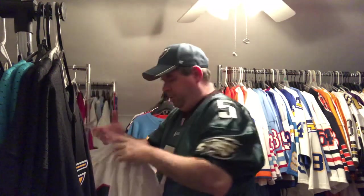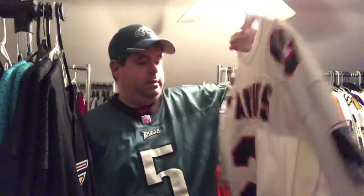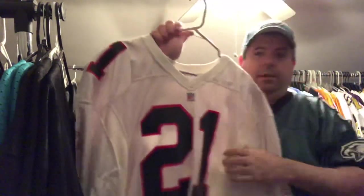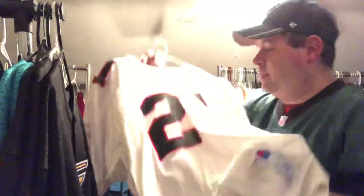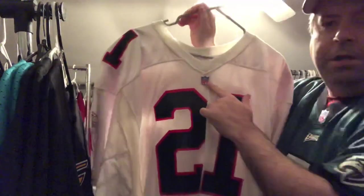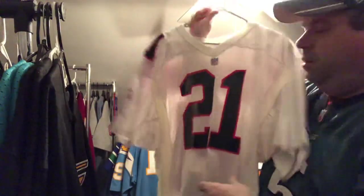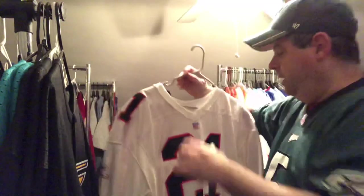And we got a vintage Falcons Prime Time right here — Deion Sanders. Got this from a collector years ago. This is an authentic. Mitchell & Ness made like a legacy line of this, but as you can see, the numbers are pressed on — it's an old Champion with the NFL shield on the front. Jock tag, nice logos. A really nice piece in my Deion collection.